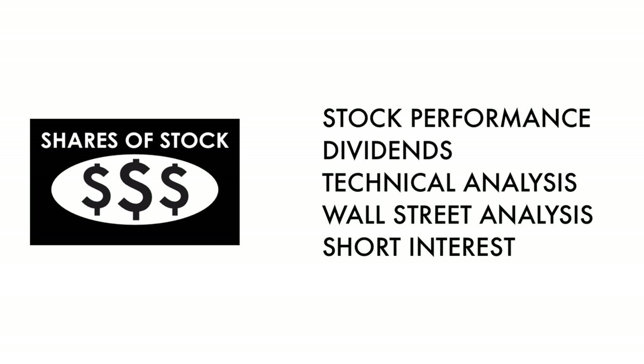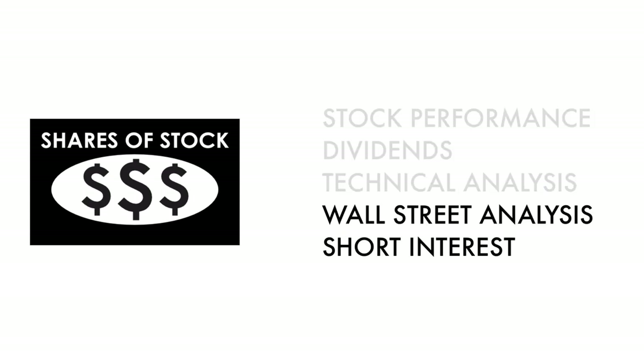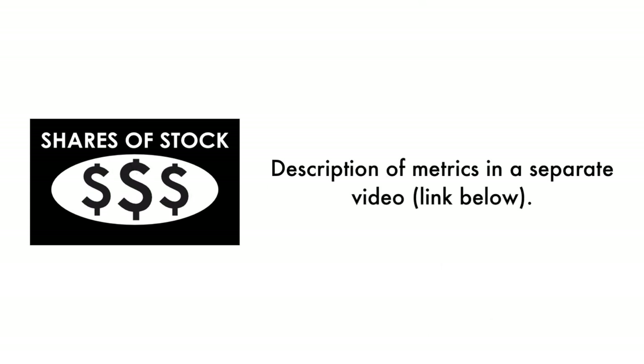The stock factor is made up of five metrics. Basically, these three metrics measure how well the company's stock has done. And these two metrics measure how traders and investors perceive the company as an investment. In the description below, I have a separate video describing each metric in detail.